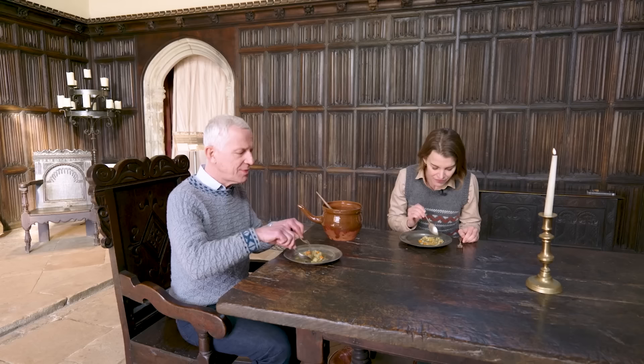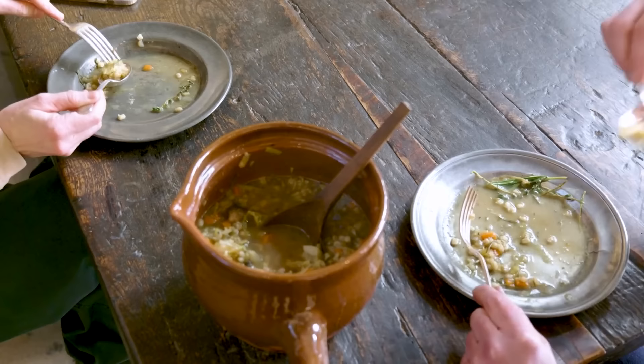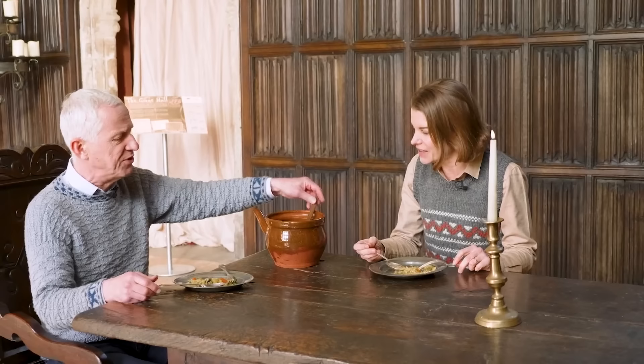That is brilliant — just perfect on a cold day. The spices are fantastic, the rosemary is really coming through. Gemma has done a brilliant job. I love the way all the vegetables can be grown locally. I've also noticed we are eating on pewter dishes, so this really is the full Elizabethan experience.